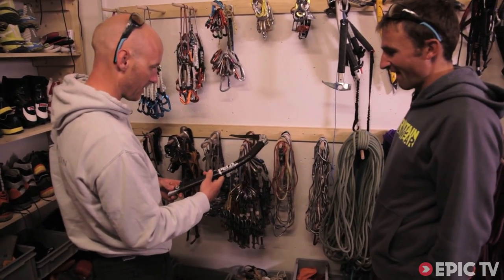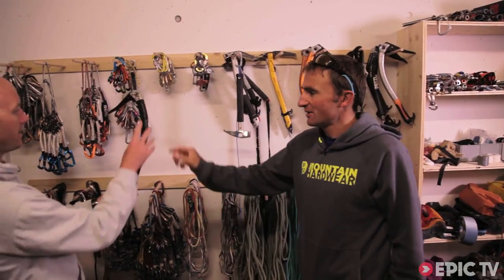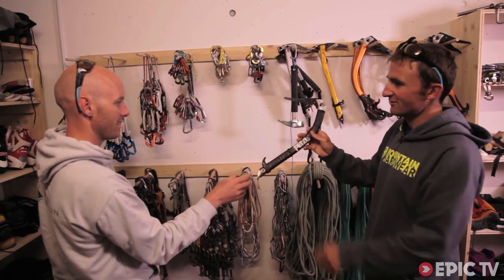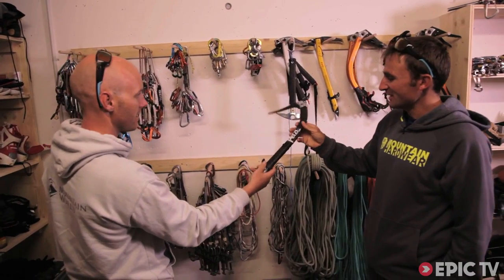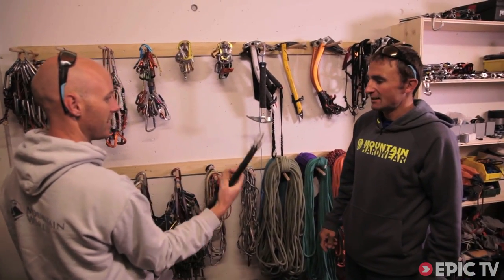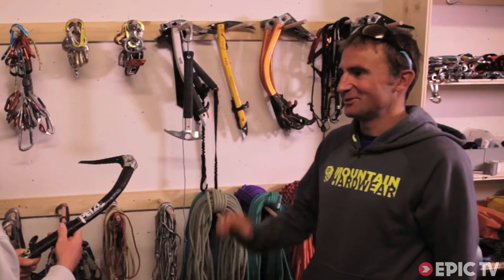So what's this? Is that a Nomic with a different handle at the bottom? Yeah, and just a B-shaft. They just made it for me. That would sell. No, they never... You can't bring it on the market because it can break. It's super nice.